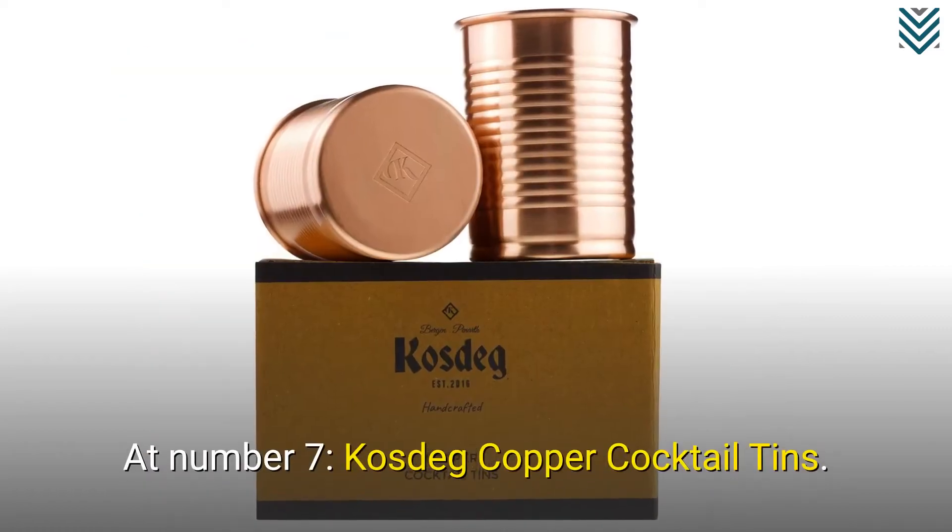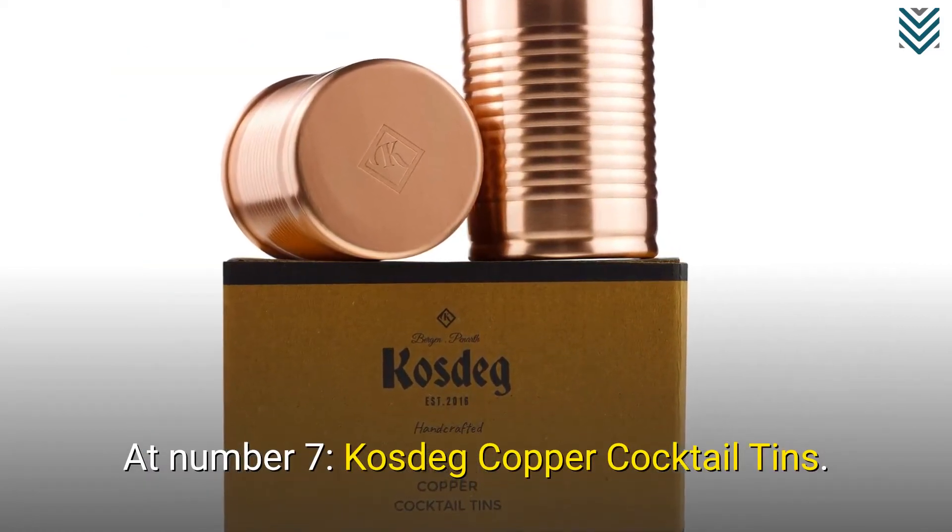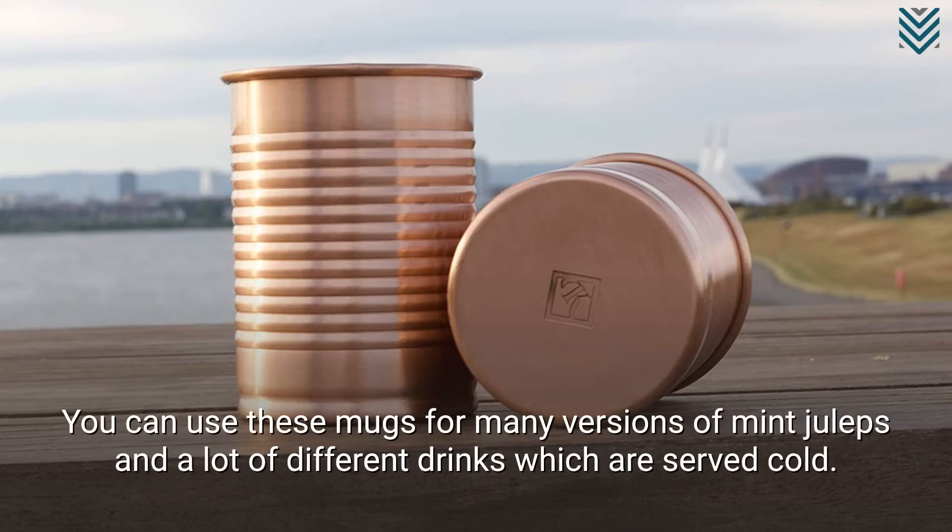At number 7, Cosdig Copper Cocktail Tins. You can use these mugs for many versions of mint juleps and a lot of different drinks which are served cold.